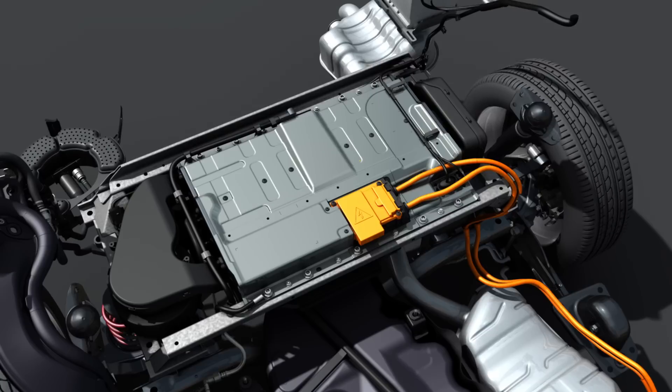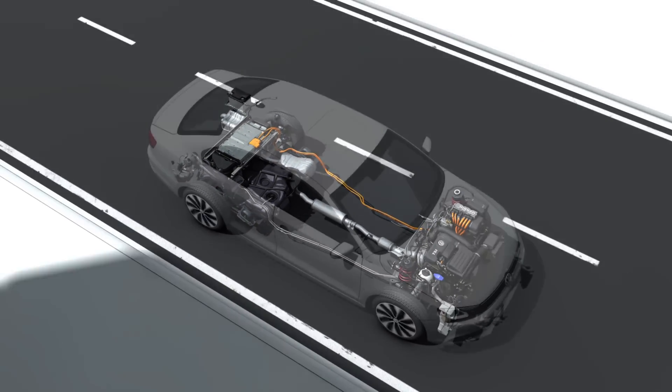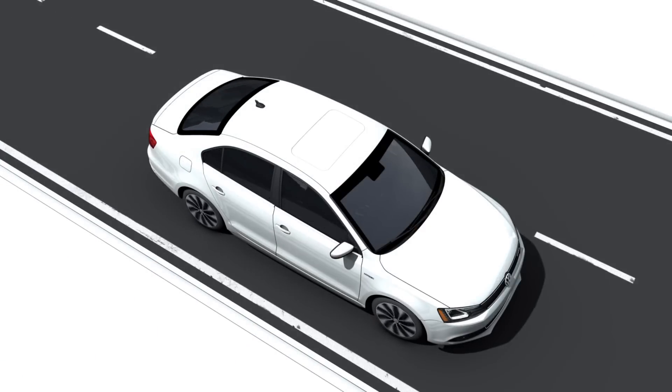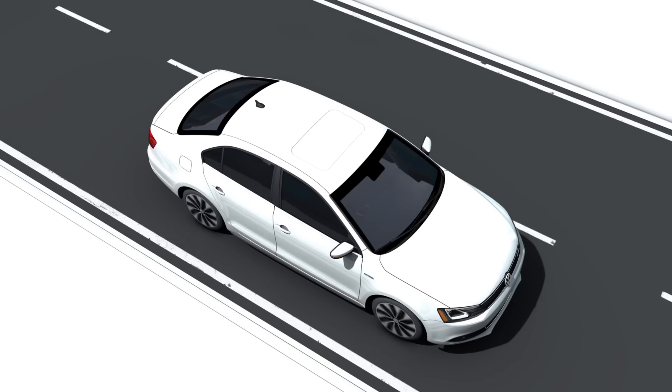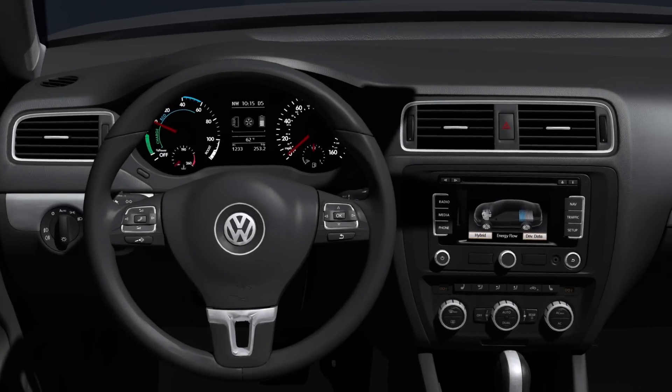When the driver brakes, the car's kinetic energy is recovered and stored. The hybrid drive is ideal because car occupants do not notice any clutch operations. For each drive mode, all components are carefully tuned to one another, and the Jetta itself chooses the most economical type of driving.